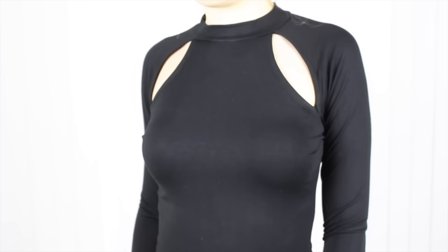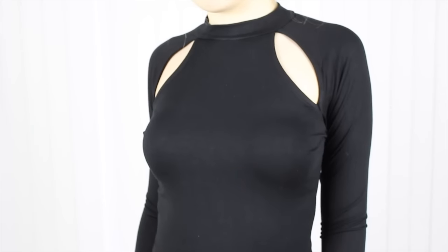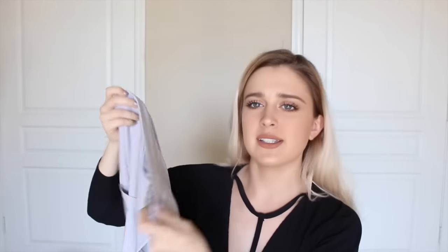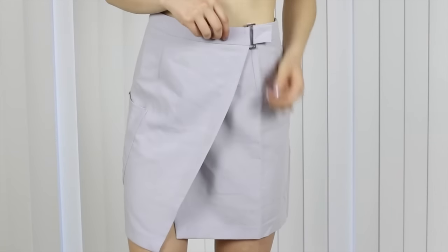The next thing from Missguided is this top. It has these two super cool cutouts in the front — just something different than wearing a plain black shirt. I've been super obsessed with wrapover skirts, so I got this one from Missguided too. It's a really cool color — gray but kind of purpley at the same time. My go-to summer outfit is a high-waisted skirt and a crop top, so I'm just stocking up on skirts.